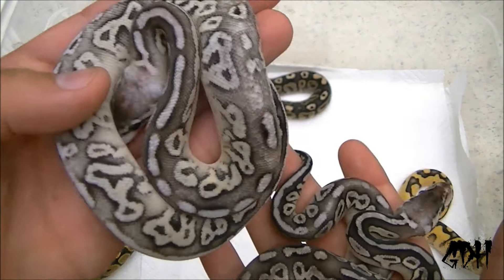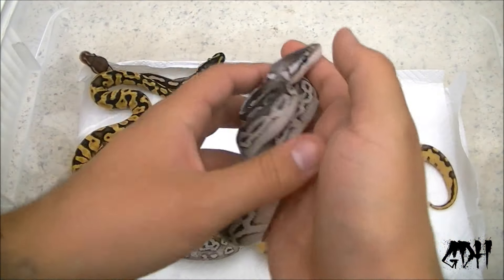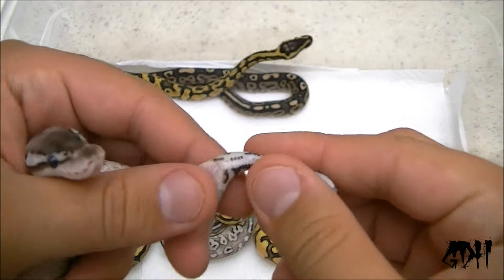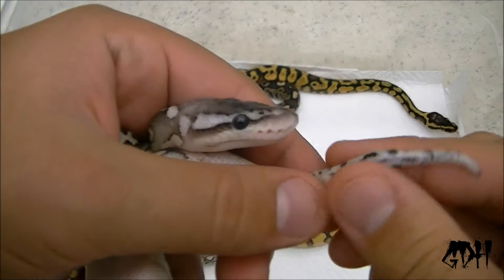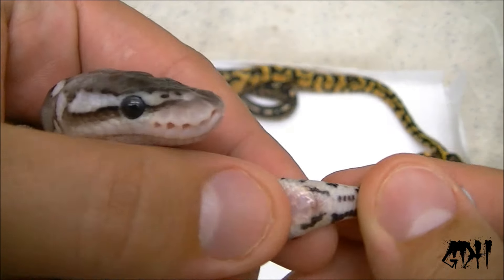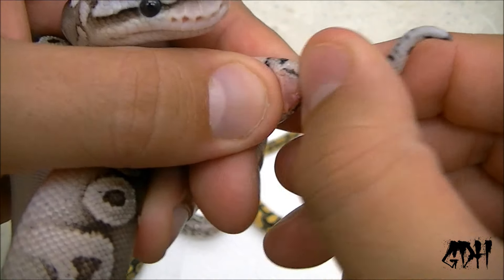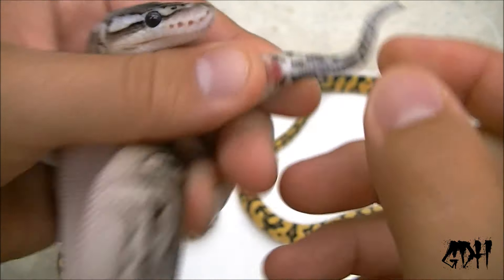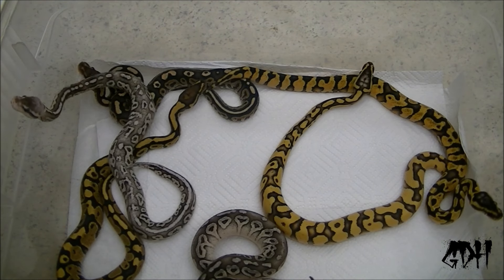This male will be staying. This pewter is a female and will be staying. It's a female — no hemipenes there. Hit me up if you're interested in that one.